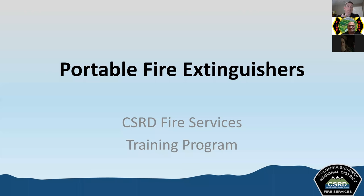Welcome, and thank you for joining us again for the portable fire extinguishers. This is a component of the interior operations training for the CSRD. Glad you guys could all make it.